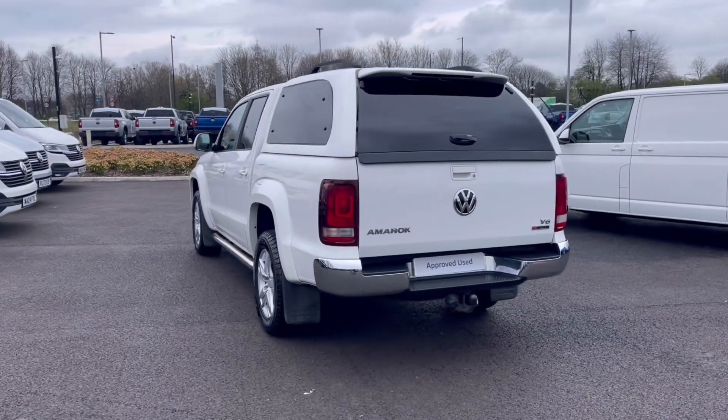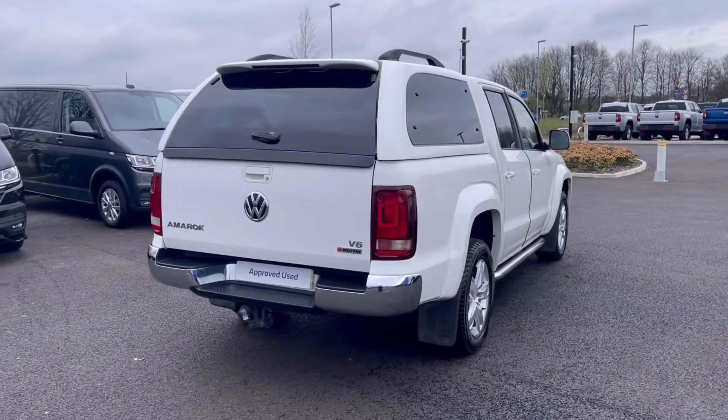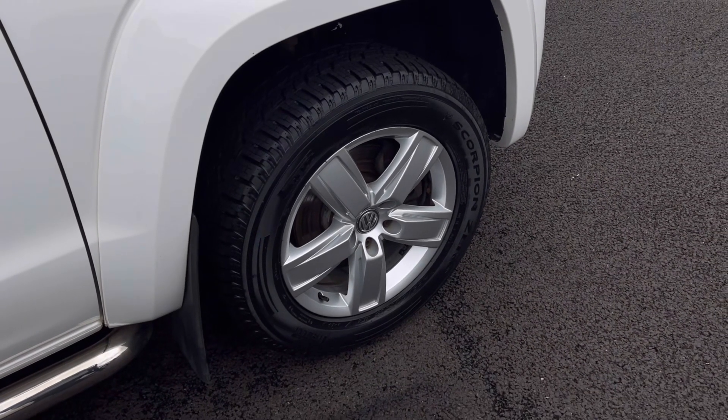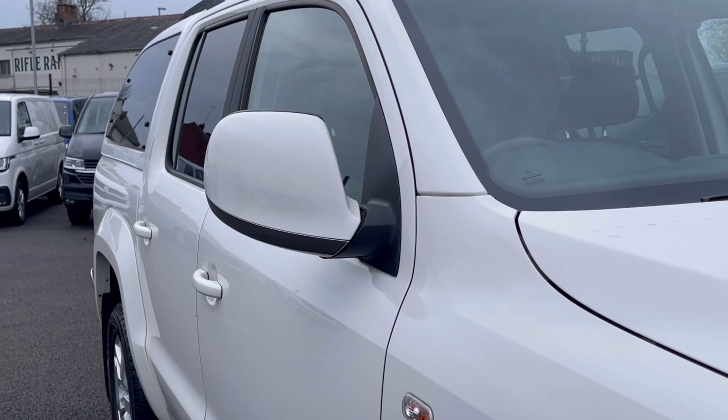It comes with two previous owners and is painted in the stunning candy white finish, which looks absolutely fantastic. There is VW badge detailing on the front of the vehicle, and the alloy wheels complement the exterior finish very well, offering a very stylish look. The tyres do fill the arches nicely.